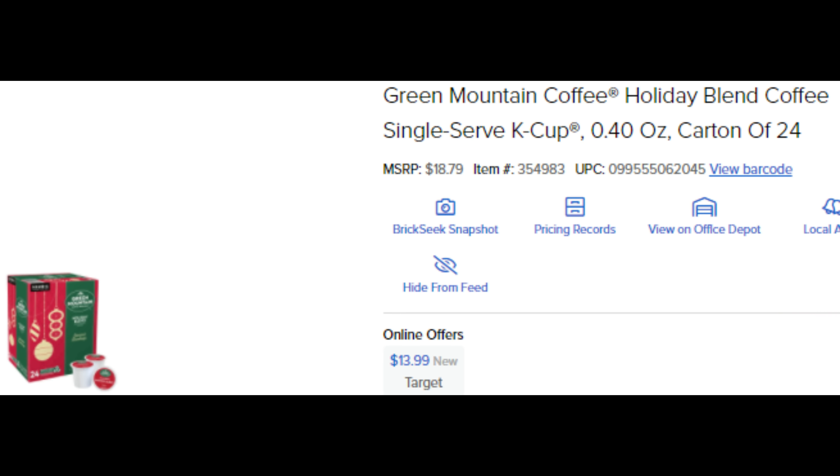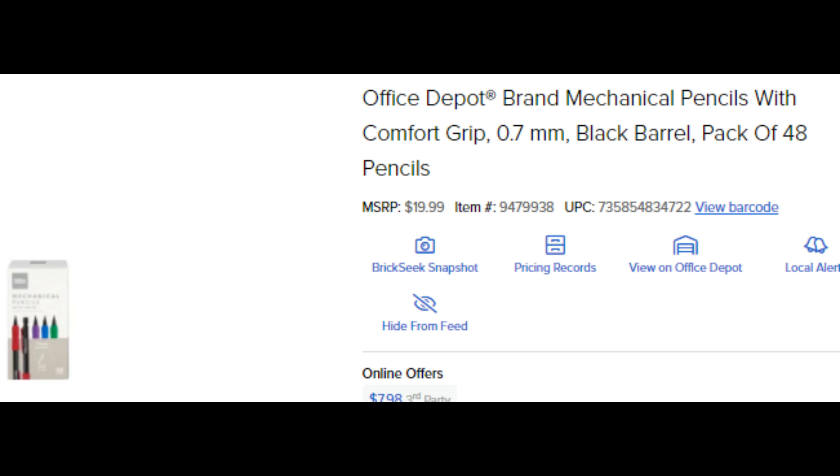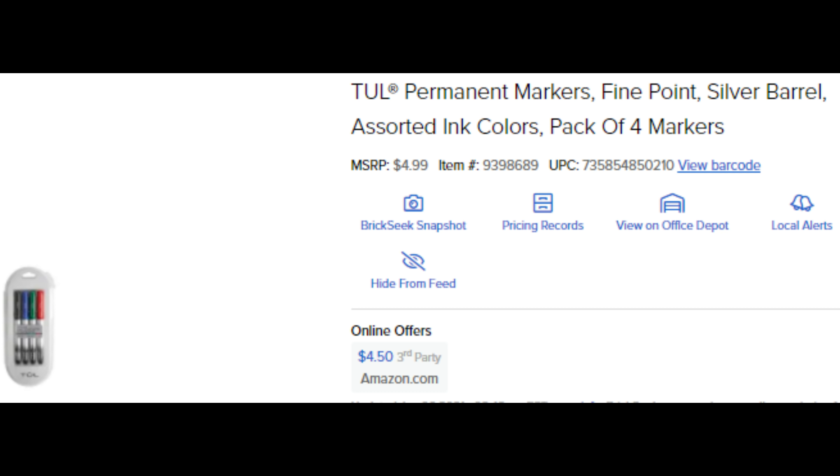All right, YouTubers - get a little more detailed photos and items for you. This item is ringing up one cent to $4 depending on location. These are all at Office Depot. This item is one cent also at Office Max and Office Depot. The mechanical pencils are coming up 94 cents. The tool permanent markers, fine point, silver barrel are coming up $1, down from five.